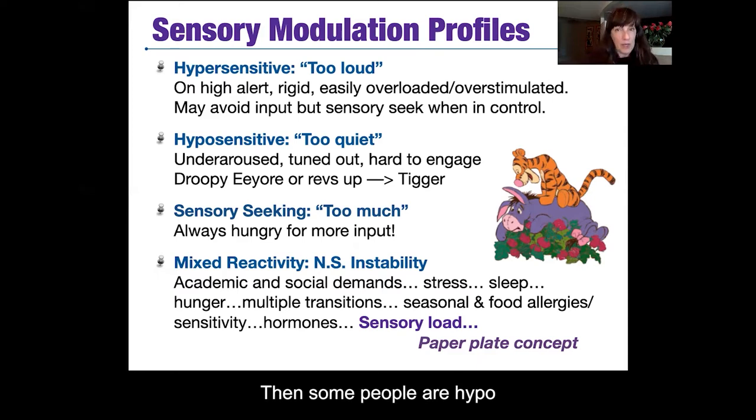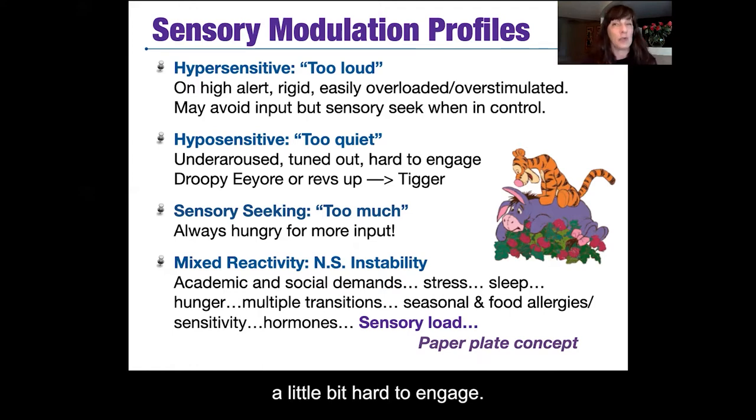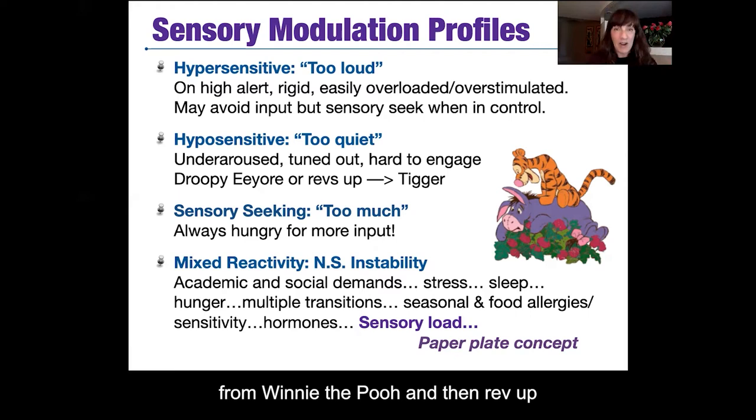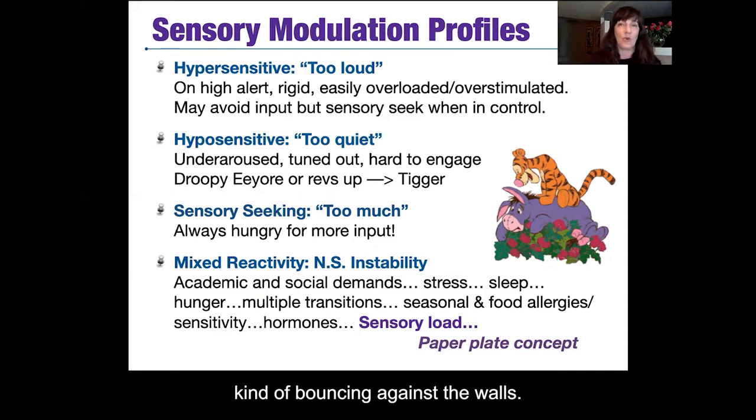Some people are hypo or under-sensitive to sensory input. For these people, it's as if the input is coming in too quietly. The person may be under-aroused or tuned out, a little hard to engage, sluggish, hard to wake up, hard to get to really pay attention. They may start off like a droopy little Eeyore from Winnie the Pooh, then rev up because they want to engage and end up like Tigger bouncing against the walls.